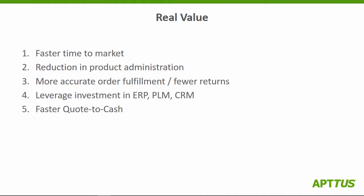So with that end-to-end journey — that round trip that Chris just walked us through — the benefits for the customer we were talking about are very real. Helping them achieve faster time to market, a reduction in the level of effort around product administration compared to what they were doing before, more accurate order fulfillment because there are simply fewer errors entering the quoting process, resulting in fewer returns. They're leveraging their investment not only in ERP and PLM, but also the investment they made in the Salesforce CRM. Net-net, they're running a faster quote-to-cash cycle, and that's very real value.